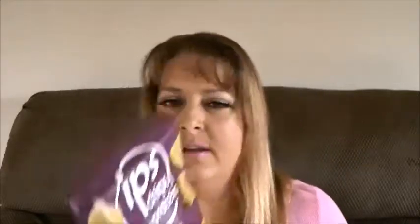Up next, and this is just a sample size. This is IPS chips and protein — a white cheddar flavor. It's almost like a puffy chip. All these products are more like healthier for you, more organic stuff like that. I like that white cheddar taste — it really comes through. I like it. So far three for three, I've liked everything I've gotten in here so far. I love getting these boxes, these boxes are so much fun.